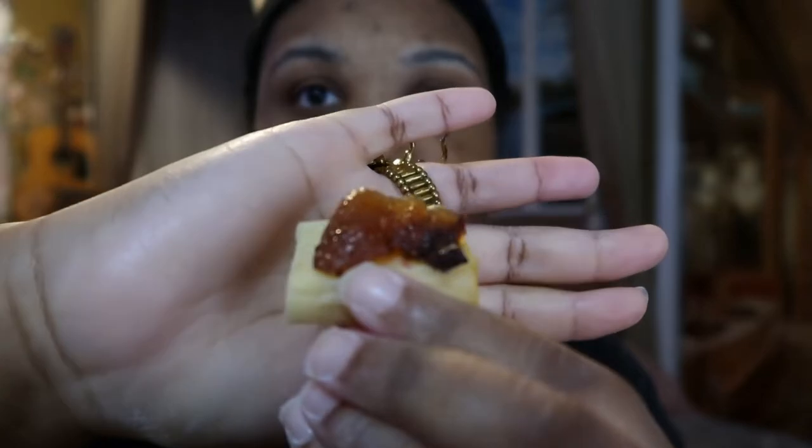Not gonna put too much on there. This is my favorite cheese — well, at least one of my favorites — which is Gouda. I also love Brie, but this is the Gouda cheese. Looks pretty good, like a cute little hors d'oeuvre. So we've got our maple bacon jam on Gouda cheese — let's try it.